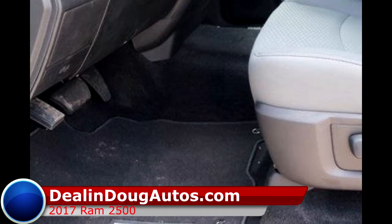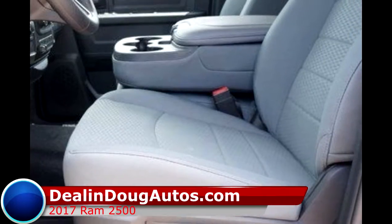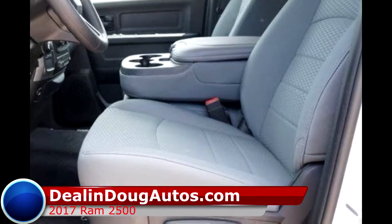So visit us at D-LandDougautos.com to view our complete inventory or to get approved fast. And remember, nobody beats a D-Land-Doug deal. Nobody.